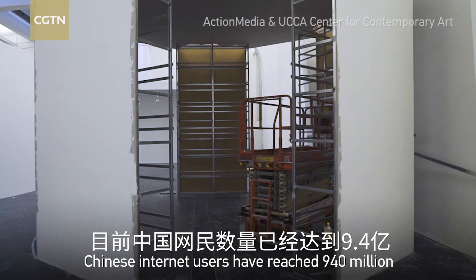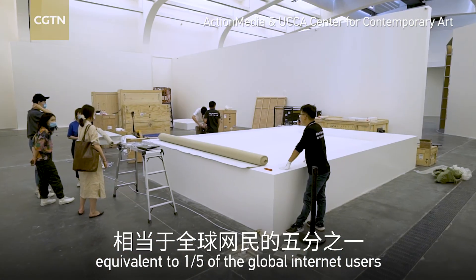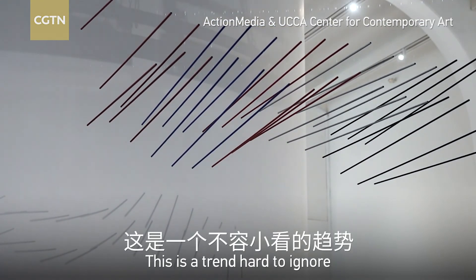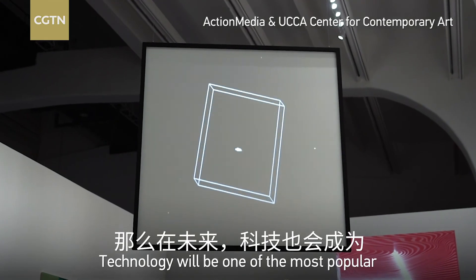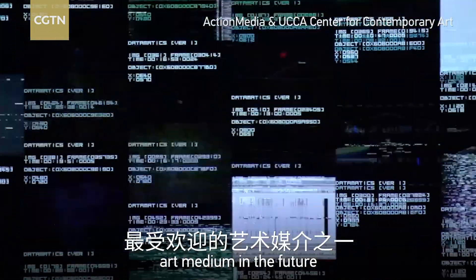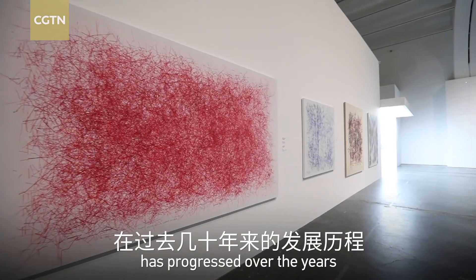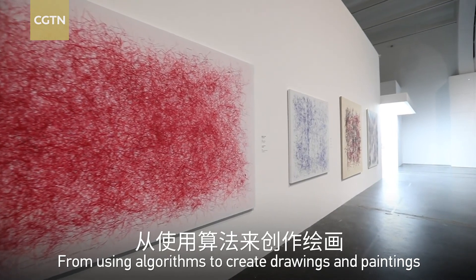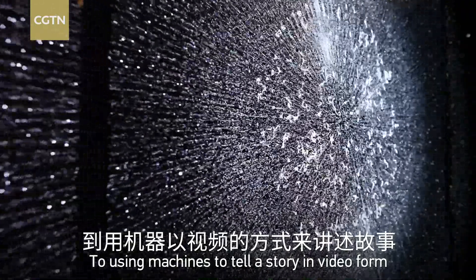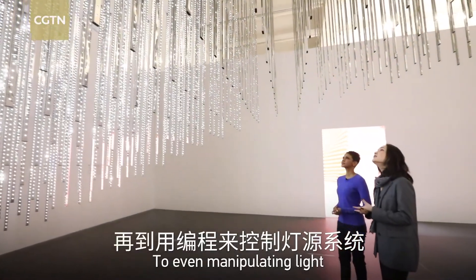Chinese internet users have reached 940 million, equivalent to one-fifth of the global internet users. This is a trend hard to ignore. Technology will be one of the most popular art mediums in the future. The exhibition shows how computing art has progressed over the years — from using algorithms to create drawings and paintings, to using machines to tell a story in video form, to even manipulating light.